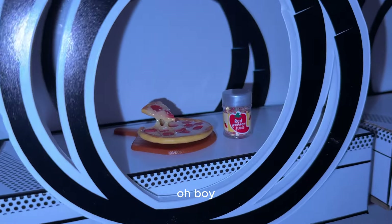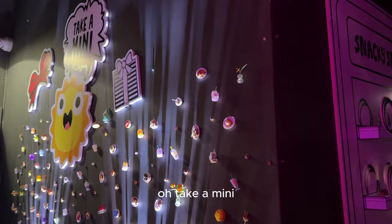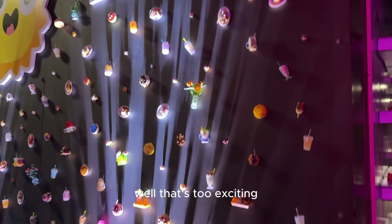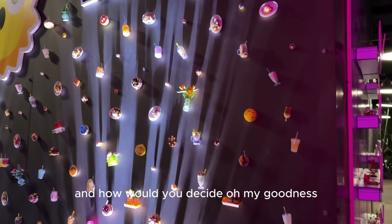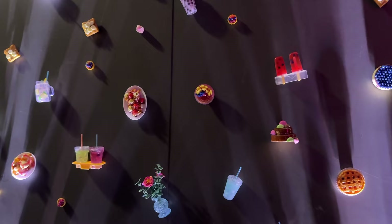There's the mini that fell. Oh boy. Take a mini? Is that what that says? Yeah. Well, that's too exciting. And how would you decide? There's so many. Oh my goodness. It's so cute.